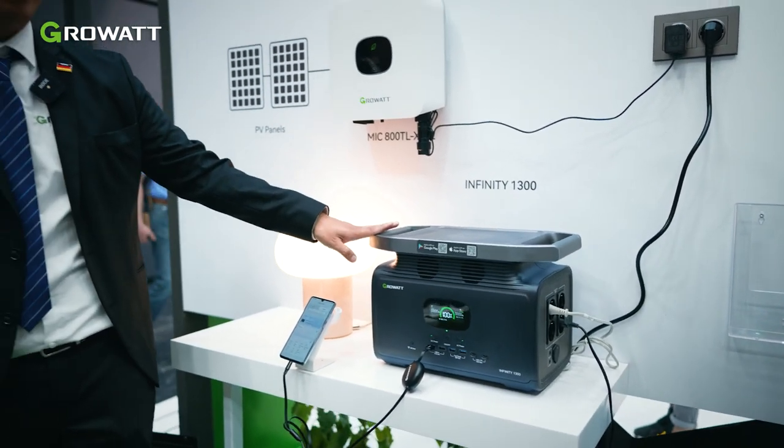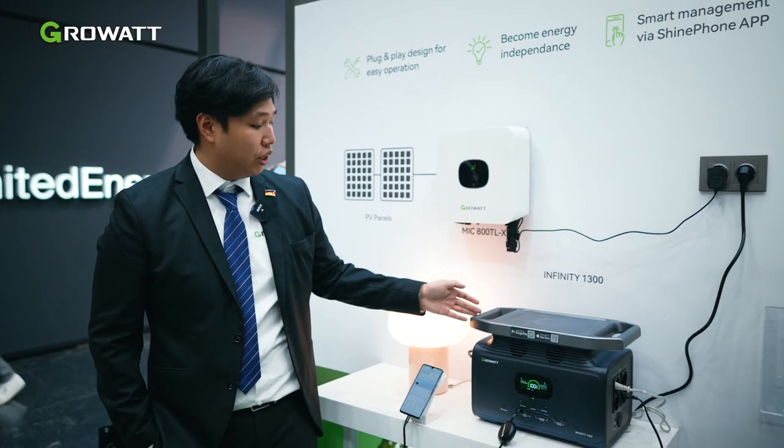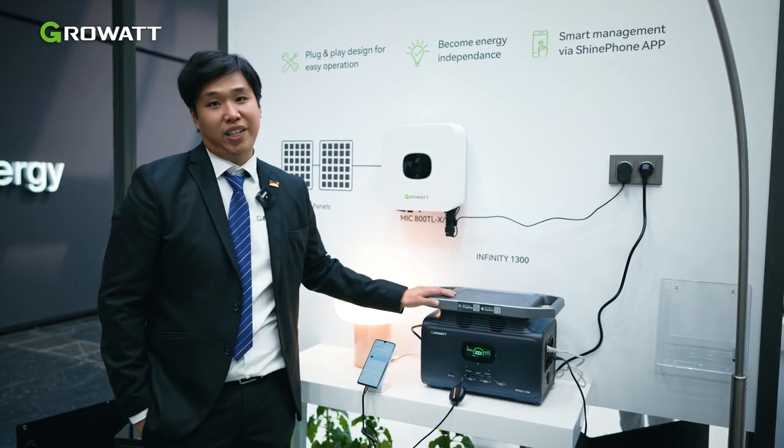Here the Infiniti 1300, and with this stored energy you can use the energy later on if you go outside or as a house backup — the possibilities are endless.